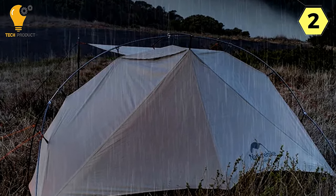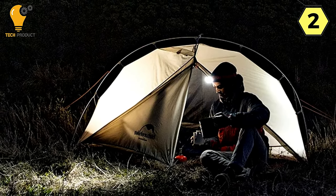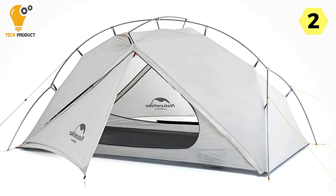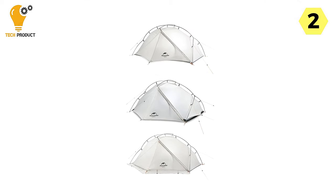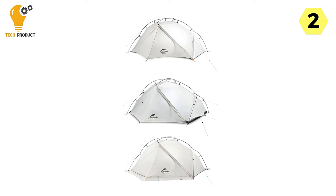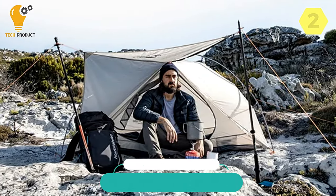In conclusion, the Naturehike 2-person camping tent is a testament to innovation and thoughtful design. Its ultra-light construction, double E shape, single-layer structure, and waterproof 15D nylon check cloth make it an excellent choice for outdoor enthusiasts who prioritize weight savings without sacrificing durability and weather resistance. Elevate your camping experience with the Naturehike tent — a true companion for those who appreciate the beauty of simplicity and functionality in the great outdoors.